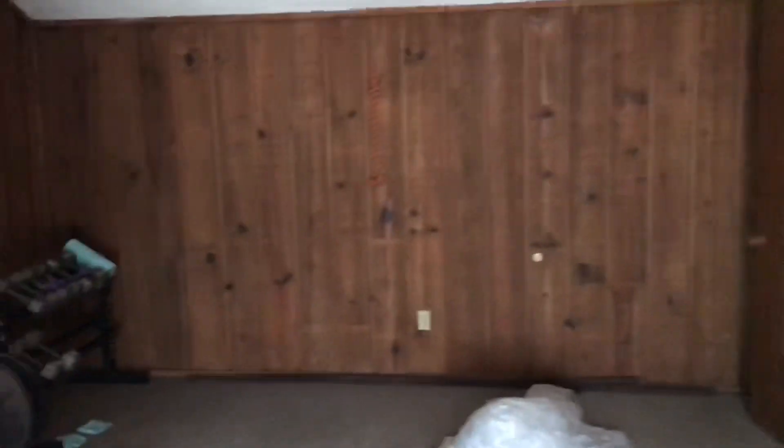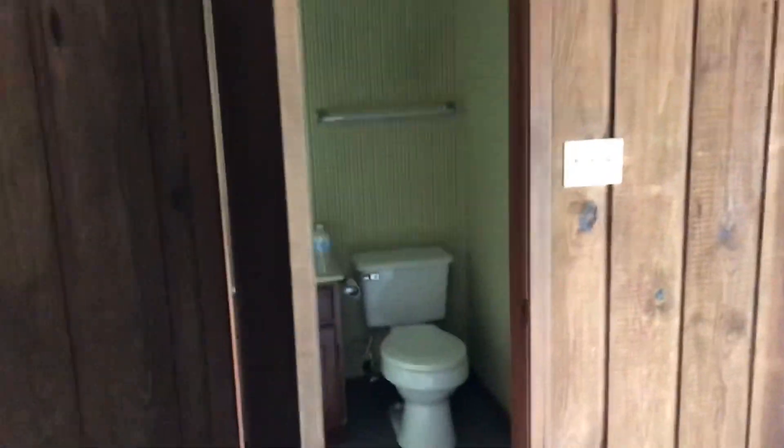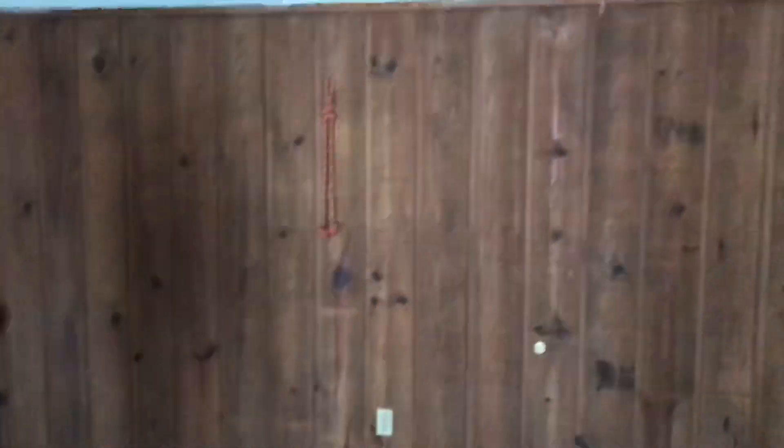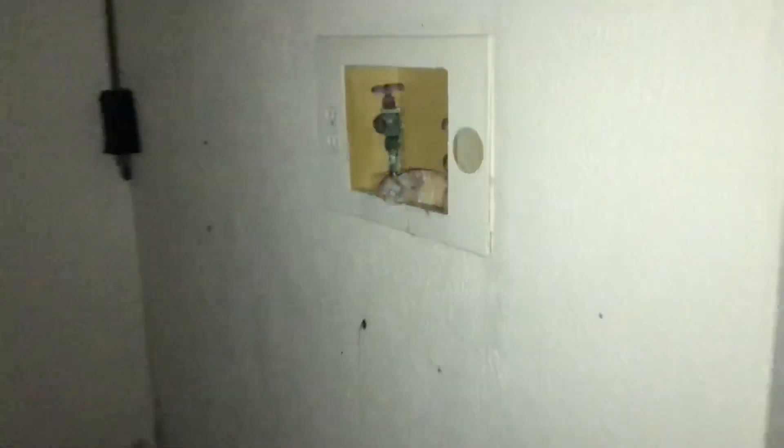Hey, if somebody's looking for a house in the Beaumont area — right here. So this is the pool house. You got another nice bathroom in here. Wallpaper — it's ready. This would be a killer man cave, bro. Can you imagine? Watch some football, drink some beer. The washer and dryer connection was in this place — on the other side of the pool! Terrible. We fixed that, brought it in-house.